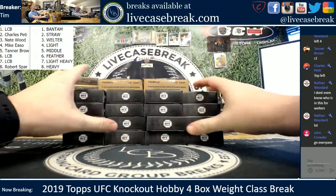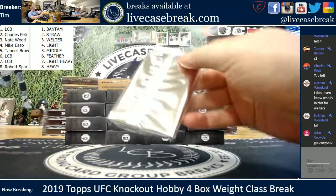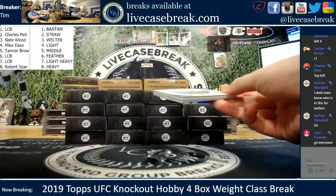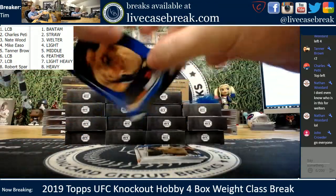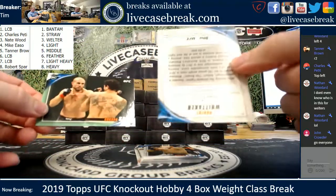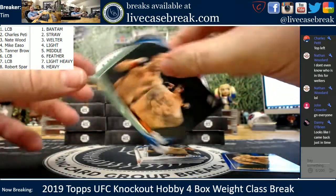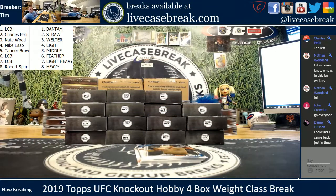There's our 16 minis, number one. We got a blue Whitaker and a green Saki. Blue Whitaker is out of 88, and the green is out of 149. So green's out of 149, and blue's out of 88.